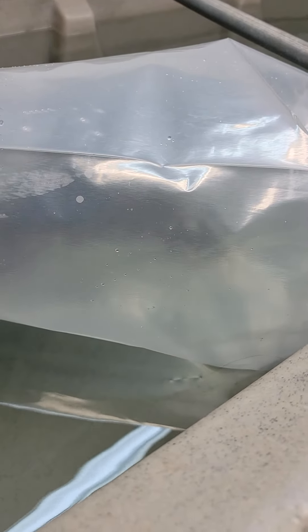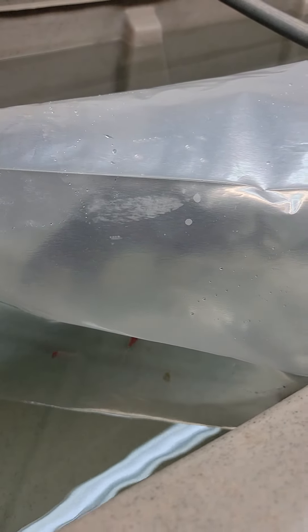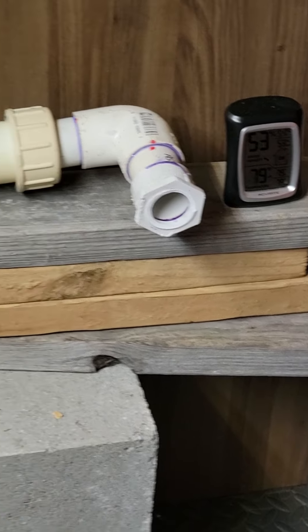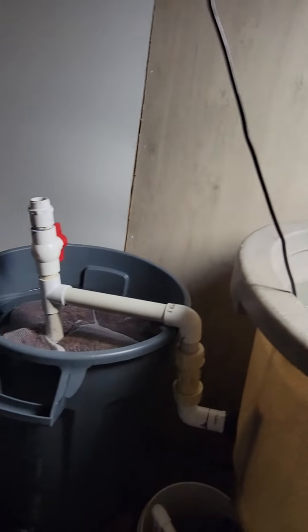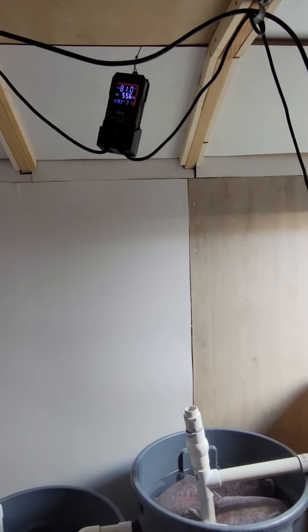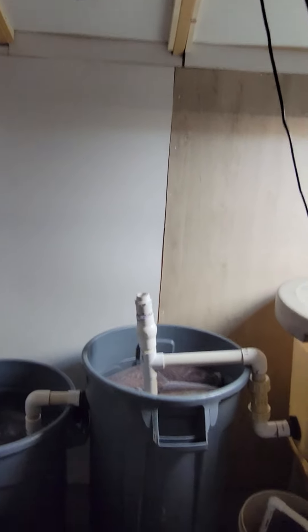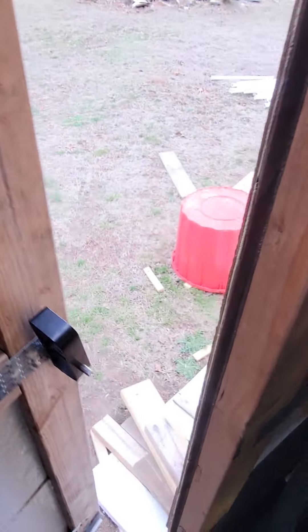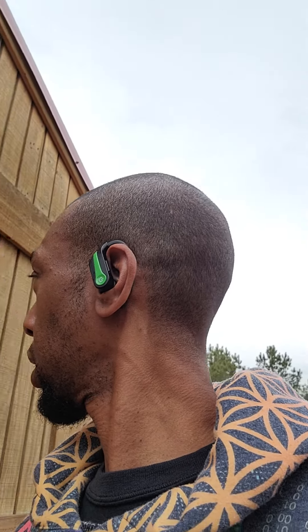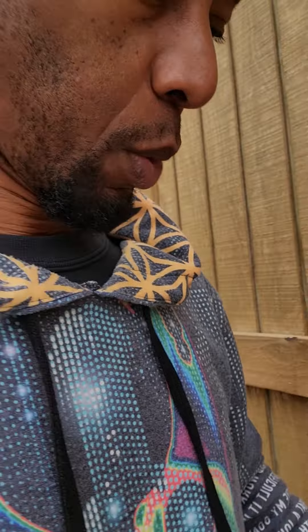So we're going to come back in about maybe an hour, and I think they should be good to go warming up. Right now the temperature is 79 in here and the water temperature is 81. It's about 45 degrees outside, but I'll come back and show me putting them in the tank.